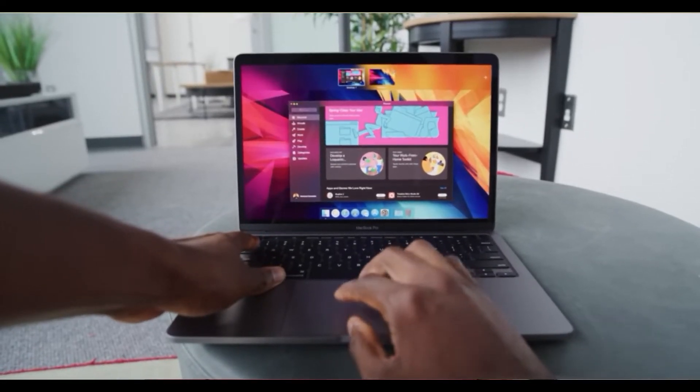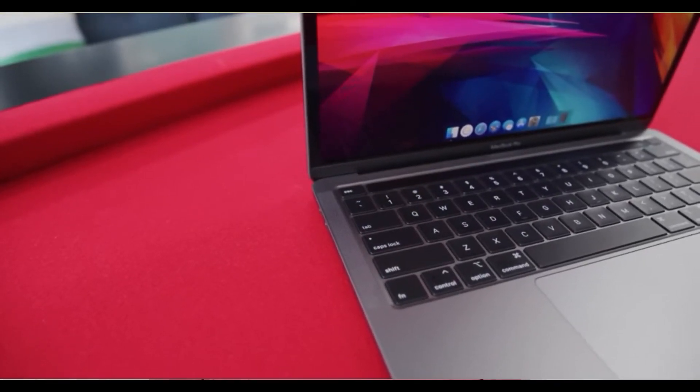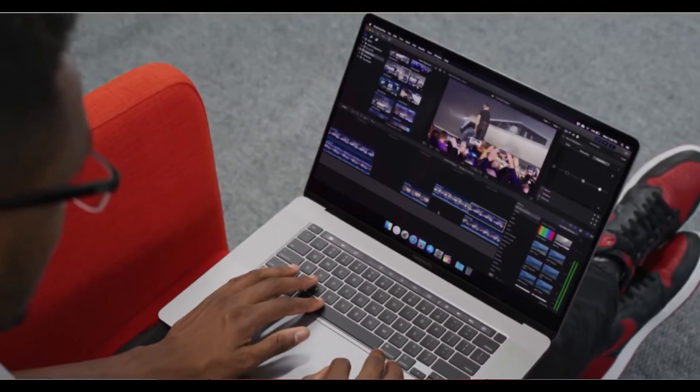The MacBook 13 supports wireless Wi-Fi and Bluetooth 5.0. We are also able to learn about the specifications of this device. It is very useful for video editing. We can also learn how fast Apple applications were released and how to use built-in applications. It runs fast and smoothly.